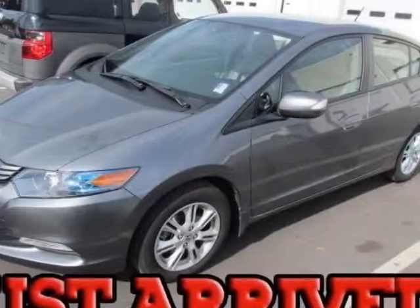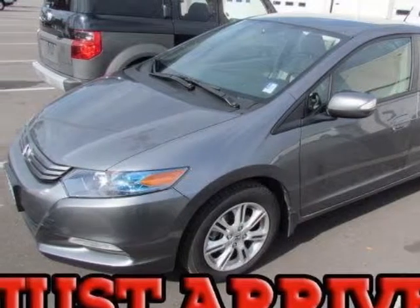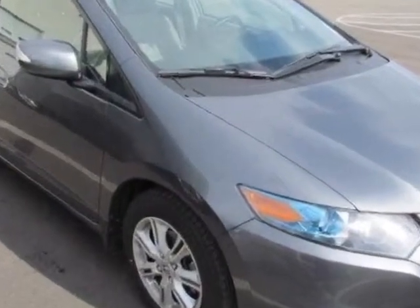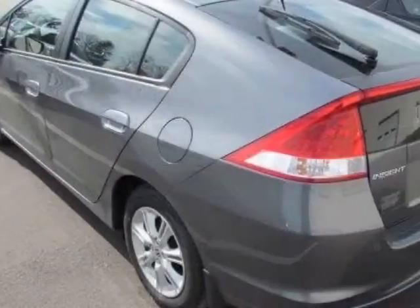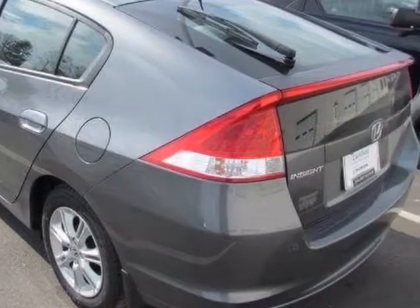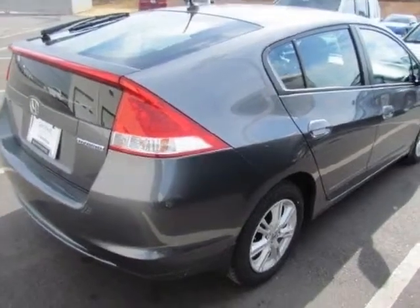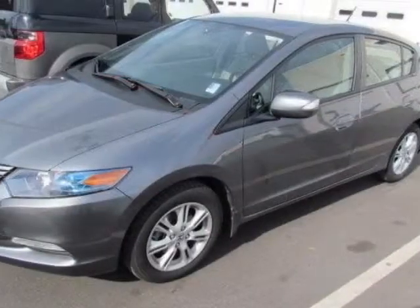Come take a look at the certified pre-owned 2011 Honda Insight. Carfax has certified this Insight as having one owner. This Insight has just under 49,000 miles. This vehicle gets an estimated 40 miles per gallon in the city, and an estimated 43 on the highway.